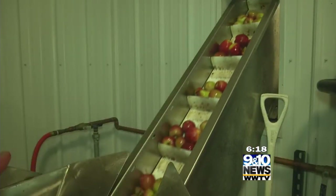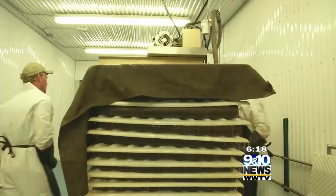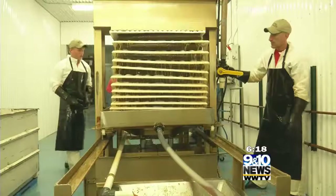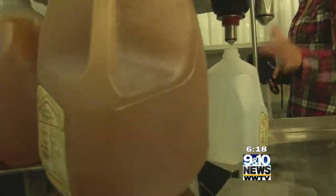Over at the production facility, they can make about 250 gallons of fresh cider an hour, all with apples from their orchard. We use a variety of apples to try to get the best flavor out of our apple cider. The process involves a rack and cloth press — the apples are ground up and then sprayed into a cheesecloth-type material and pressed at 3,000 pounds per square inch of pressure. We get about 125 gallons out of each press, so about 250 gallons an hour.